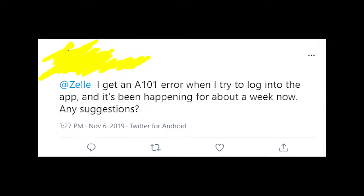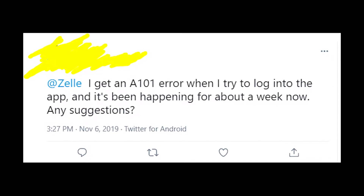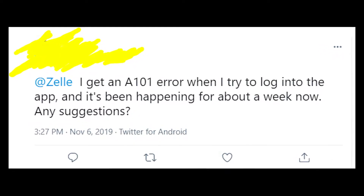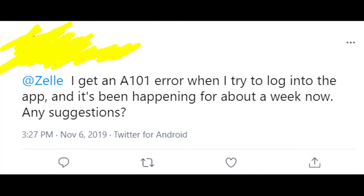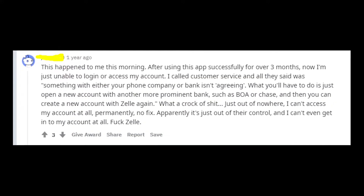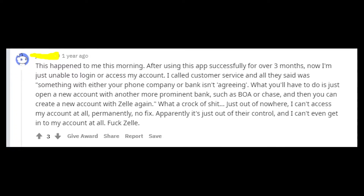Hey guys, welcome to my YouTube channel. Let's talk about the problems that people are having with the Zella app when they're trying to log in. Lots of people are complaining that they get an error message when they're trying to log in to the Zella app. The error message says an error has occurred A101, and the worst part is that customer service really doesn't know what to do with your account in order to fix this issue.